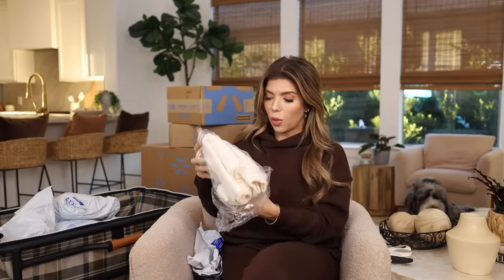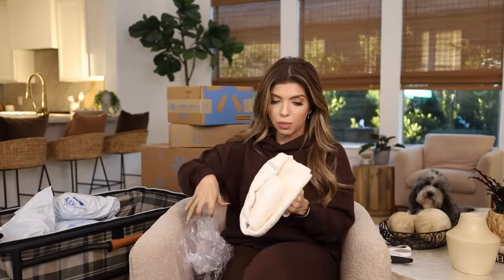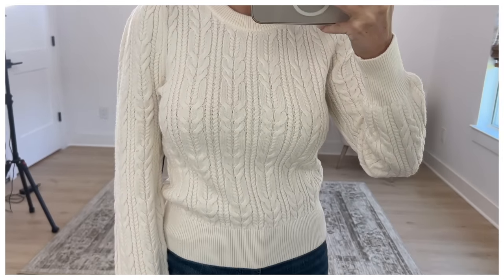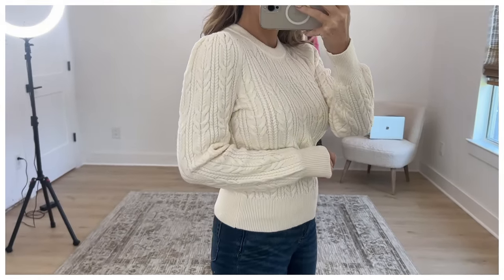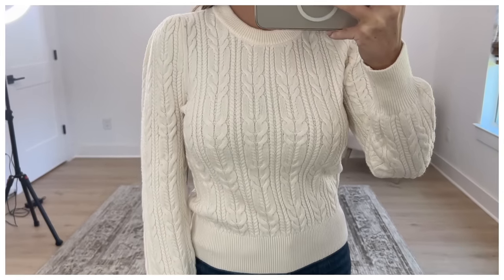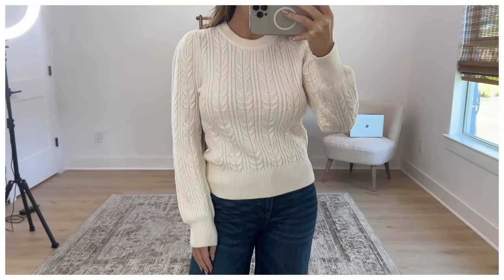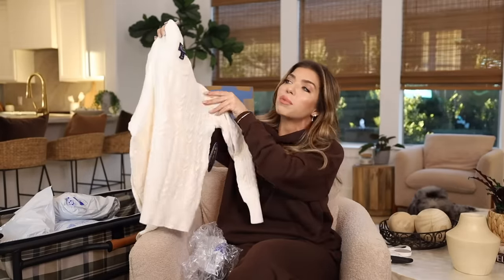We are starting off with a sweater, and I believe this is from Scoop. When I think of this time of year I automatically think of a classic cream or white cable knit sweater. This is super soft — I really like the exaggerated sleeve on this. It's going to be more on the fitted side, great to wear to work or under a blazer. In addition to the winter white cream, it's also available in Barbie-core pink and black.